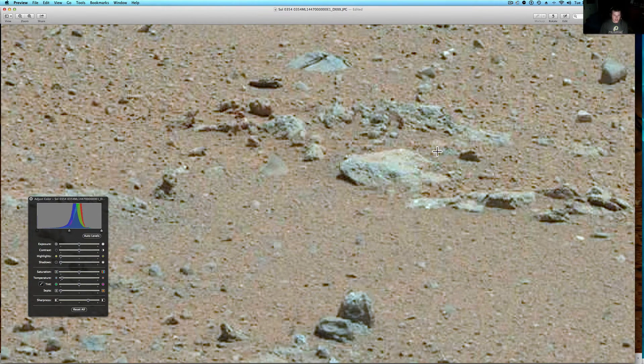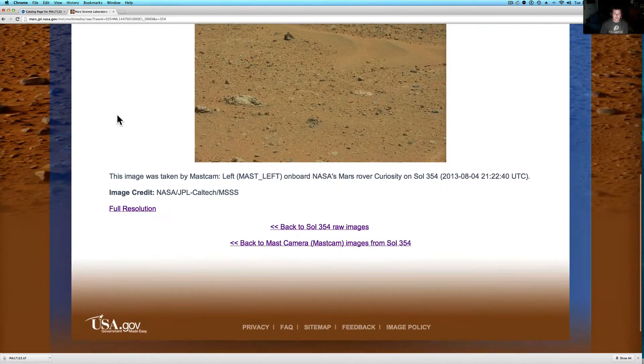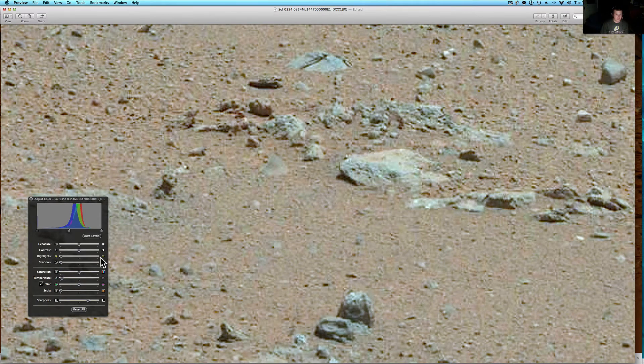I'm going to show you there's just a bunch of stuff thrown all over this. Let me show you how I got it. We're in Chrome here. I'm going to go ahead and, as always, I'll put the link in the description to make sure you get the full image.